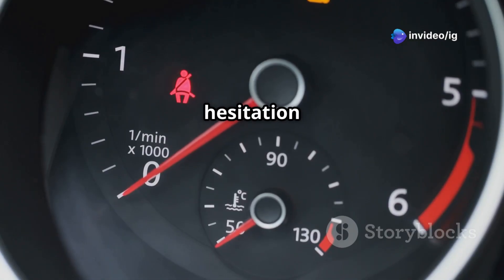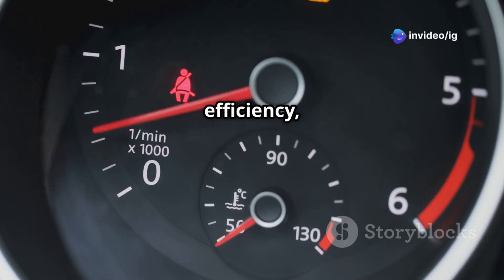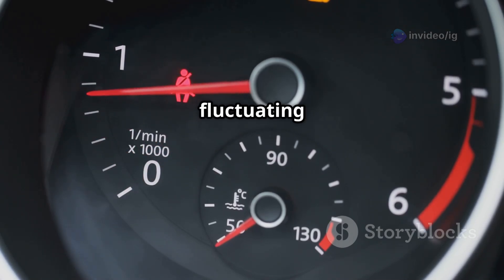Symptoms of P0184 include the check engine light coming on, engine hesitation or stalling, poor fuel efficiency, hard starting, and fluctuating fuel readings.